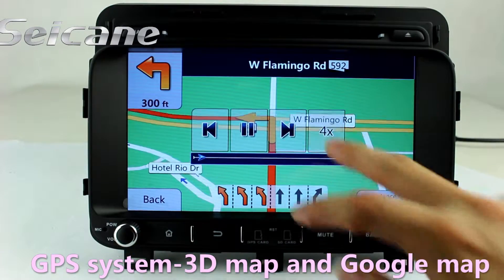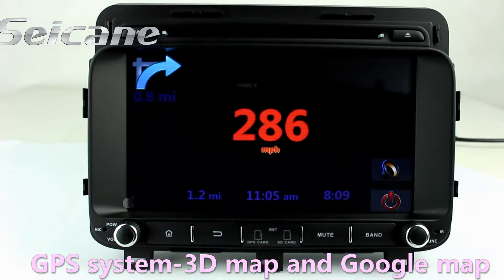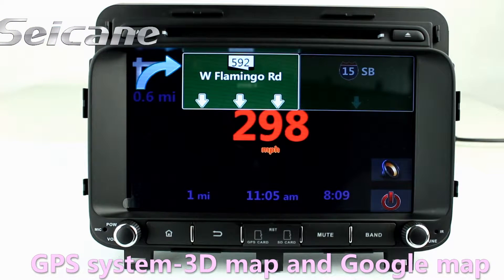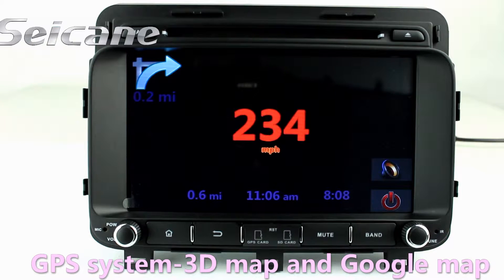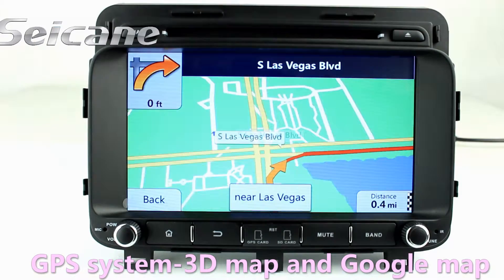Go to the main menu and open GPS system. The 3D Navigation Map shows you accurate GPS location and route information. It supports Google Map too.